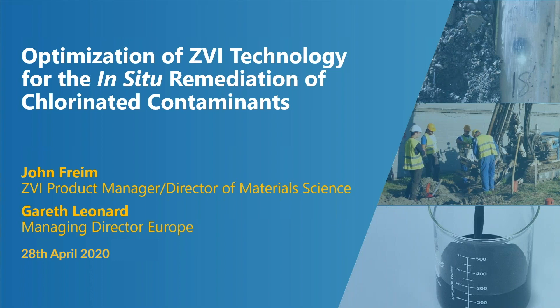My name is Gareth Leonard. I'm the managing director of Regenesis in Europe, and today I have the pleasure of introducing John Freem, a colleague of mine who works at our headquarters in San Clemente and our colloid manufacturing and laboratory facility in Oceanside, both in California.